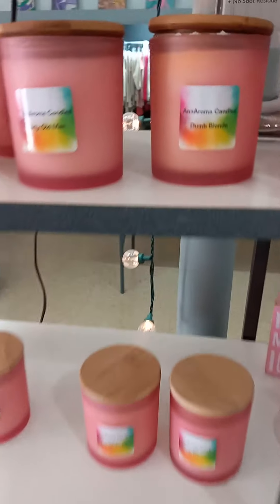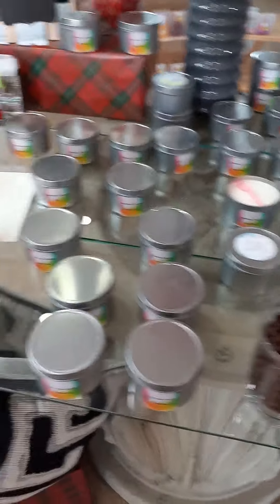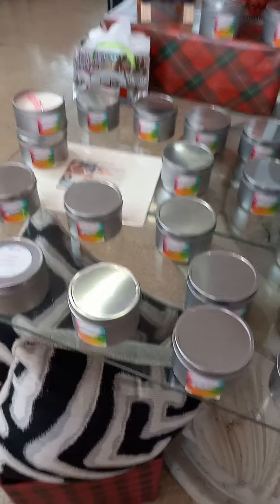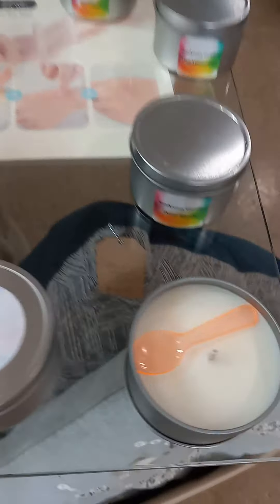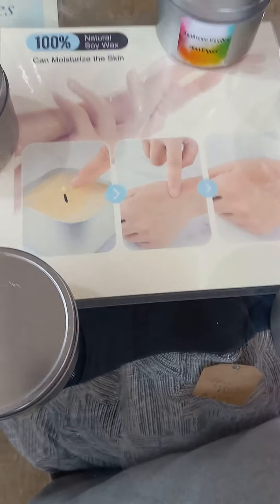These are the jar candles. There's some of the names on the jars. Here are the lotion candles — this is what we do the class for. There's what they look like when they're burning.